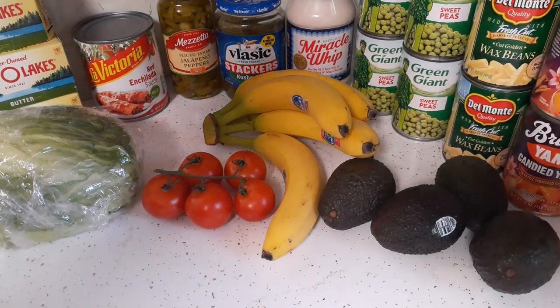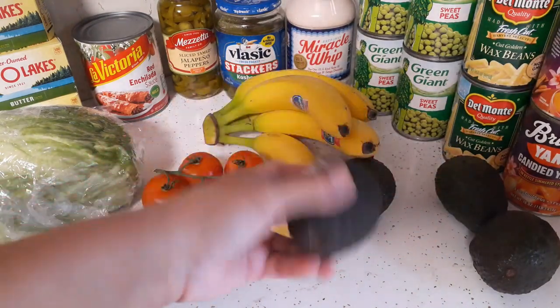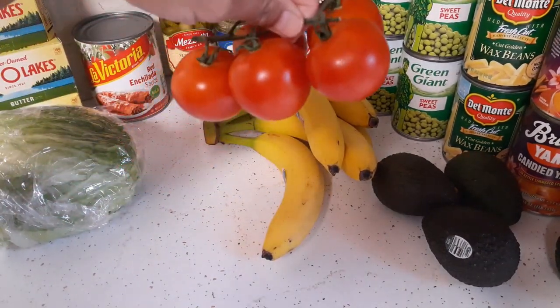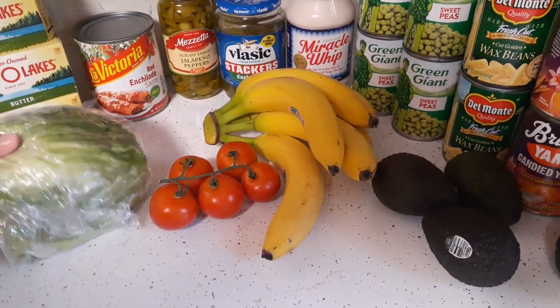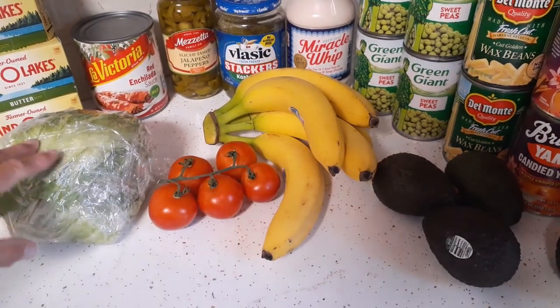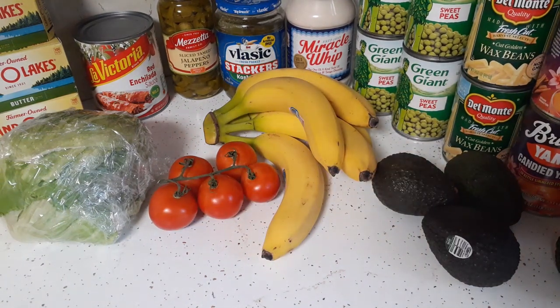I got some avocados — four avocados — some bananas, and some of those small Campari tomatoes that I like, and a lettuce. We've already used some of the tomatoes and the lettuce. What's not pictured here: I picked up a three-quarter pound of badger baked ham and we've already eaten all of it. We had sub sandwiches on bread and rolls for lunch, and then we also had omelets with it.